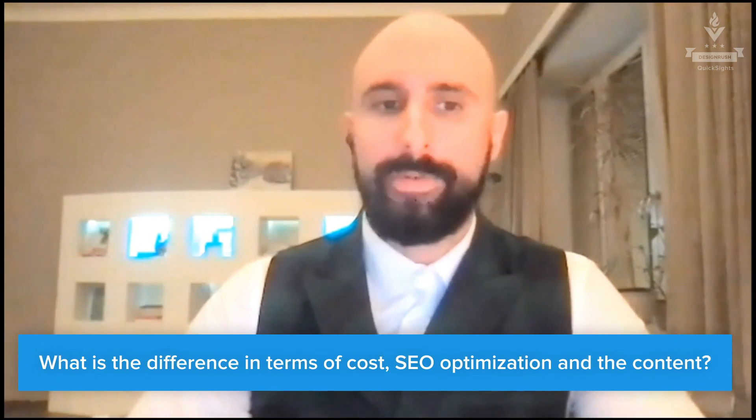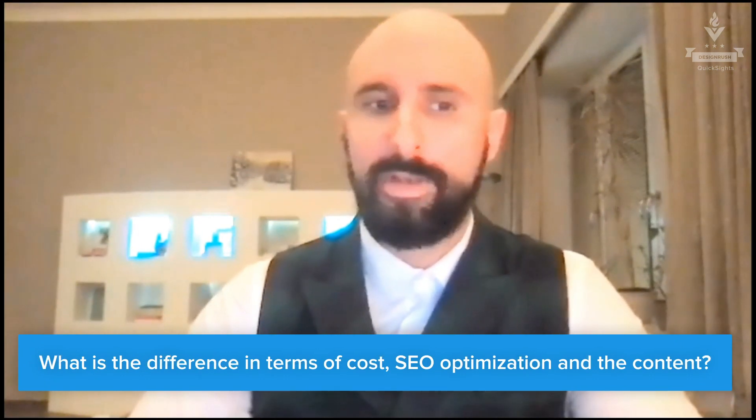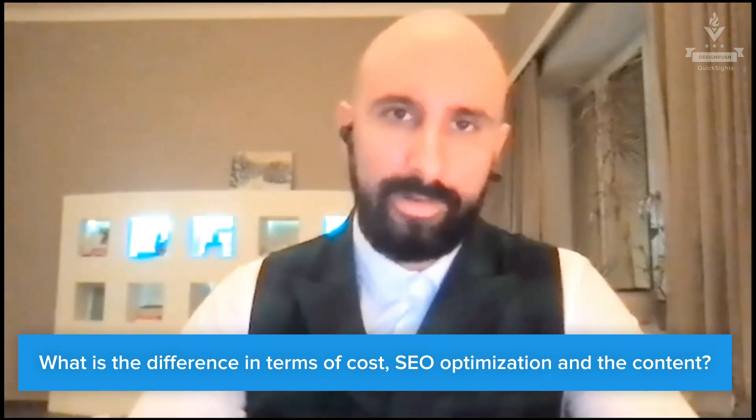What do you think is the difference between mobile-first and responsive design in terms of cost, in terms of SEO optimization, and maybe the quantity of the content that both designs require or are best suited to?